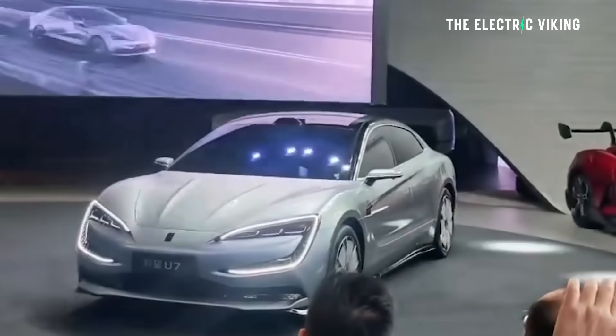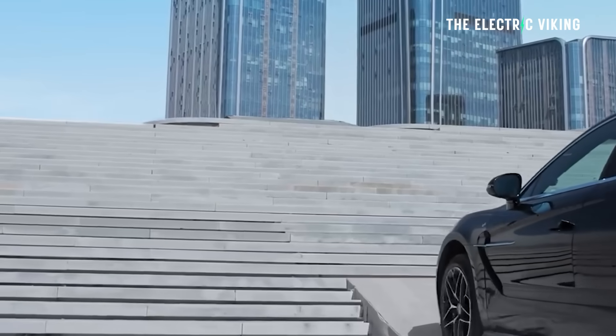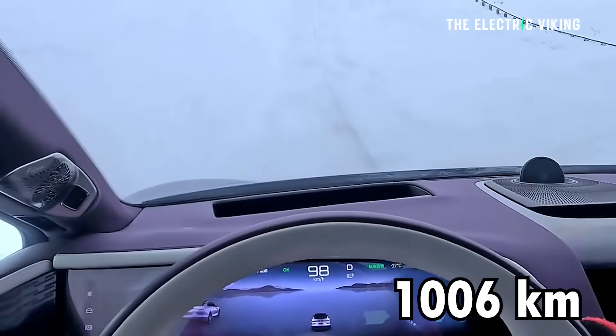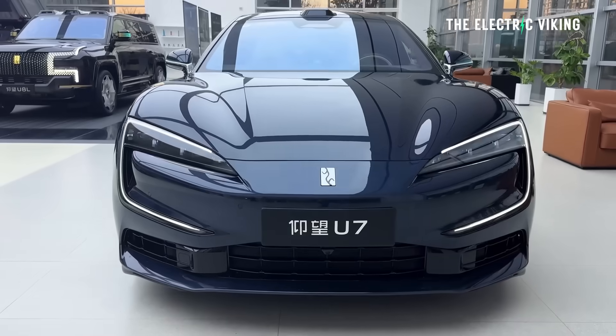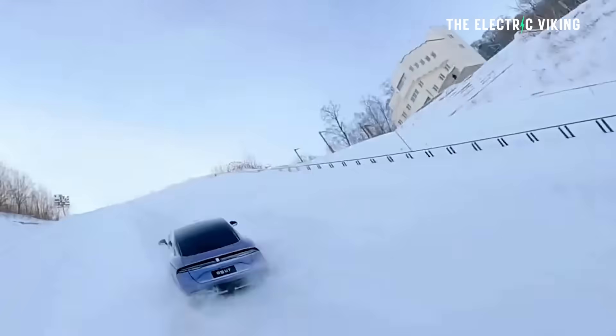The Yangwang U7 has 1,006 kilometers of range — 1,006. This is the first ever Yangwang with more than 1,000 kilometers of range.